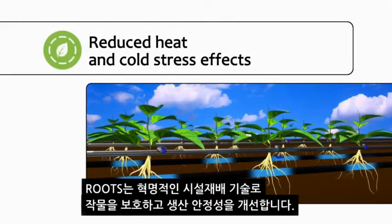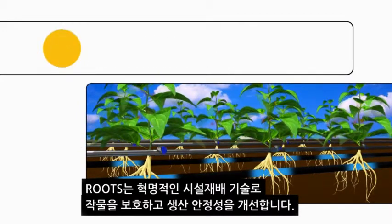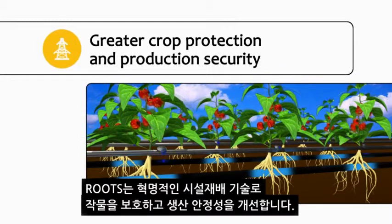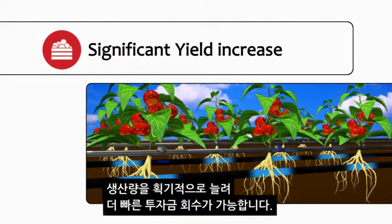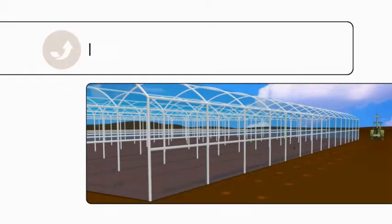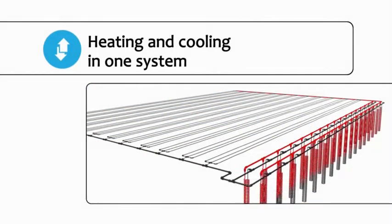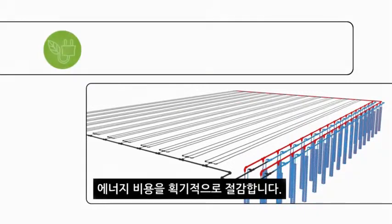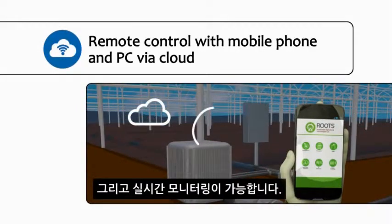Root zone temperature optimisation technology is revolutionising greenhouse crop production: greater crop protection and production security, significant yield increase, faster return on investment, heating and cooling in one system, significant energy savings, and real time monitoring.